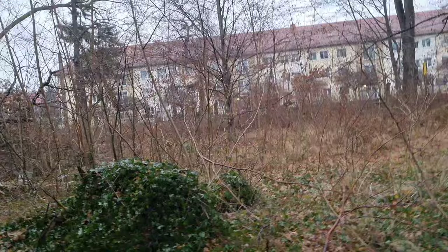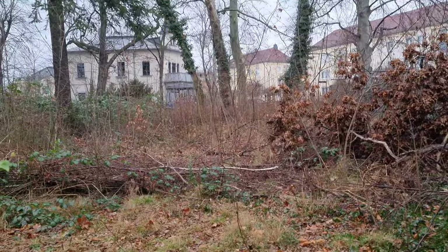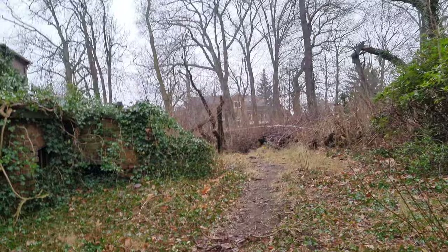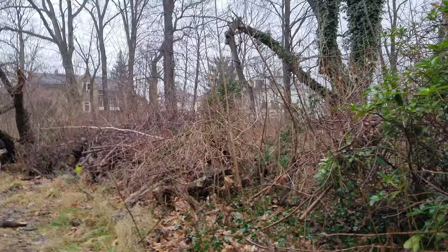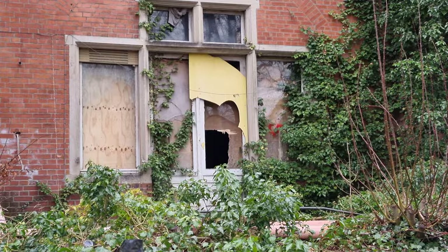Jetzt müssen wir nur noch den Eingang finden. Hier rein zu kommen, das war eine Katastrophe – Verkehr ohne Ende. Links und rechts, oben, unten, überall Bewohner. Das Haus steht direkt an einer, beziehungsweise an mehreren Hauptstraßen. Ach, hier hätten wir schon den Eingang. Also gehen wir jetzt da mal hinein.